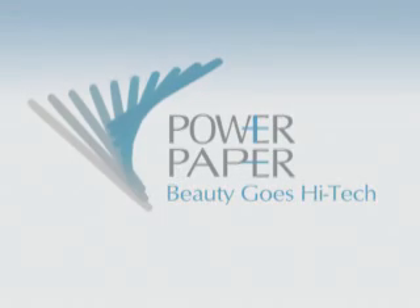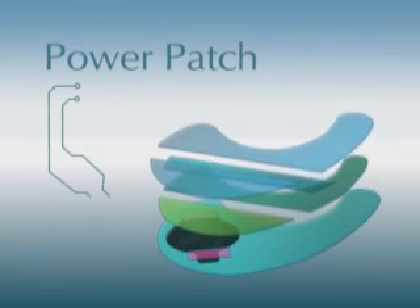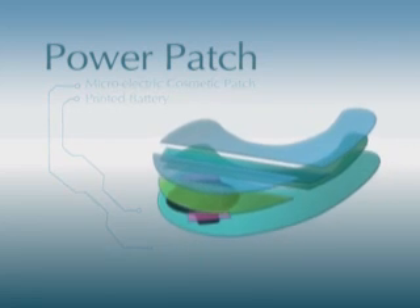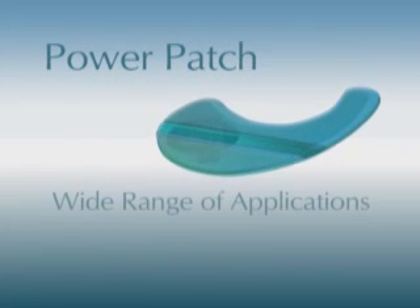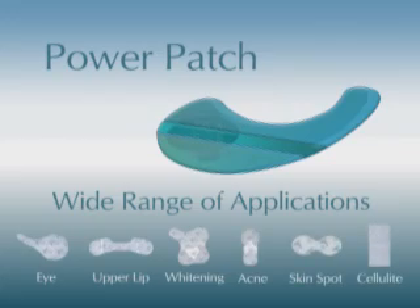Power Paper presents the Power Patch, a patented cosmetics patch driven by microelectrical current, boosting the effective cosmetic active ingredients. A revolutionary solution to skin aging, whitening, acne, skin spots, and cellulite treatments.